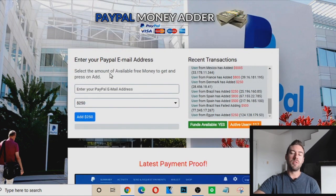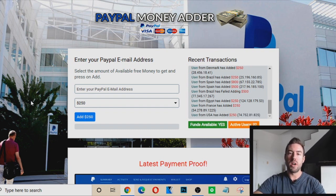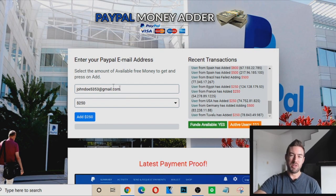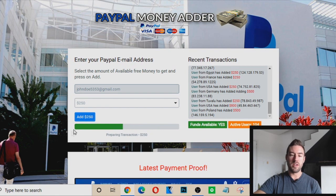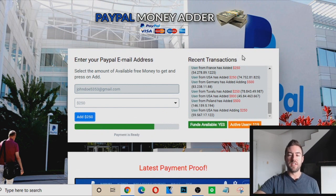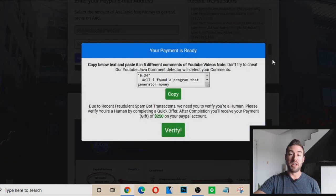Now I want to share with you what happens when you actually put your PayPal email address in there, because you may not have gone through the process yet. I just went ahead and made up one for demonstration purposes. If I hit 'add $250,' it's pretending like it's checking your email. This is just a simple script you can embed on a website that makes it look like it's actually checking things. Even the recent transactions are simply created on this website to make it look real.